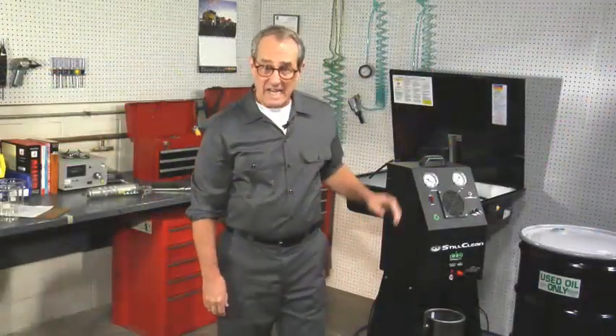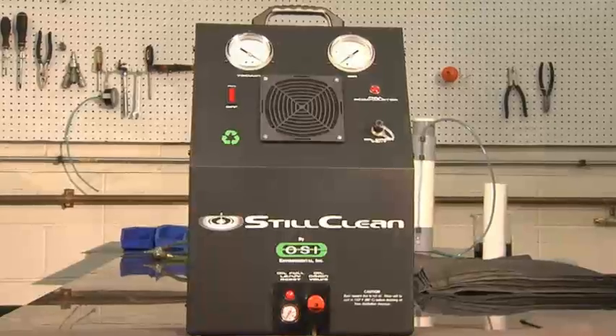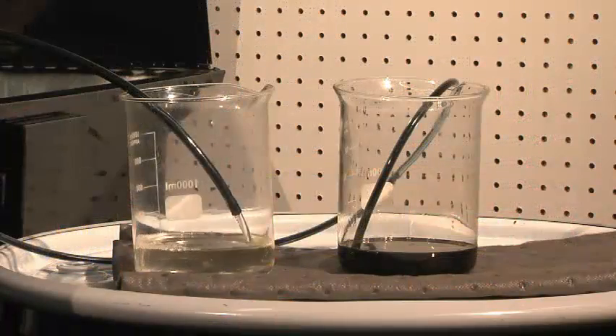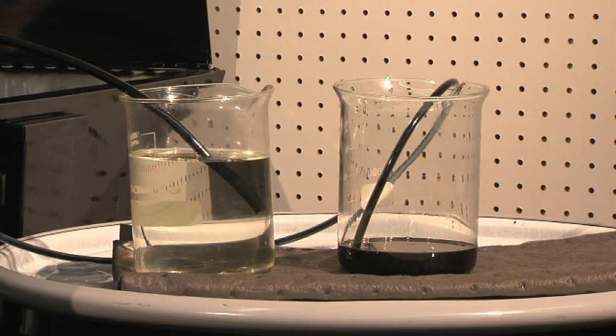Hi, I'm John Hines, and I'd like to introduce you to the Still Clean Solvent Recycling System. Still Clean is a tool that will allow you to take your dirty, oily solvent and at a rate of a little better than a gallon an hour, turn that used solvent back into pure, clean solvent to be used again in your parts washer. In other words, you become your own solvent recycler.